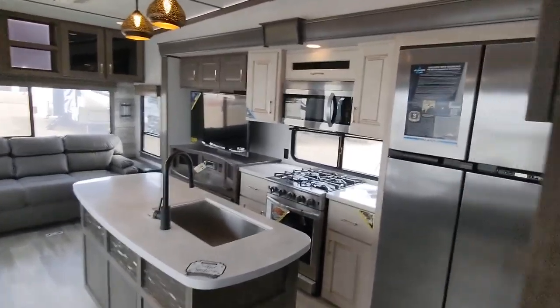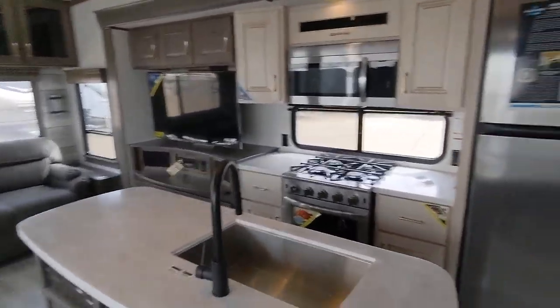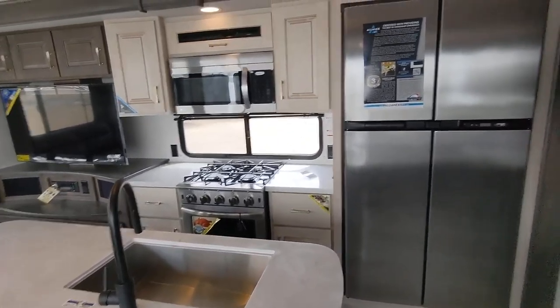Hey Brent, Wes with GoRV here. I got the trailer opened up here, so I am going to go through this Alliance with you. It is that 31 footer.